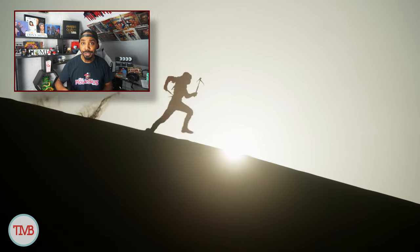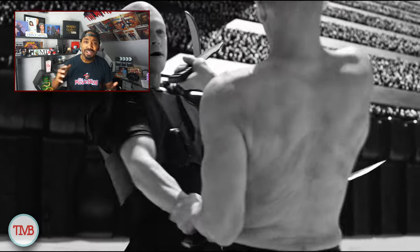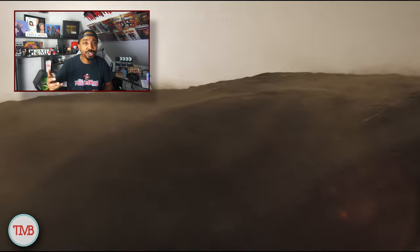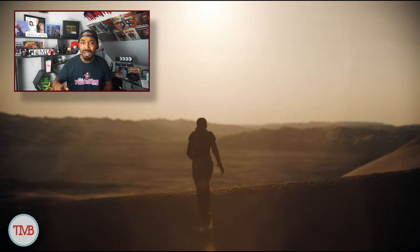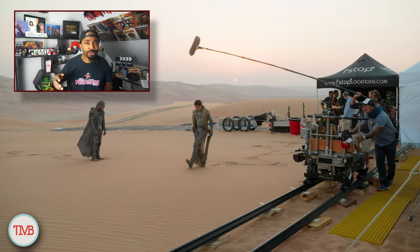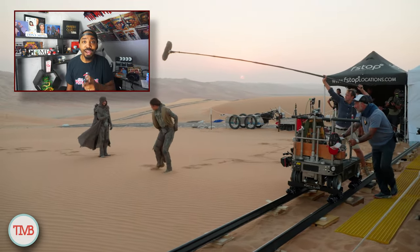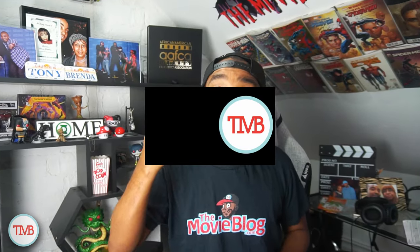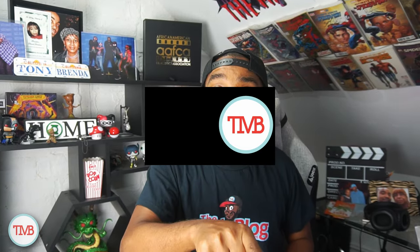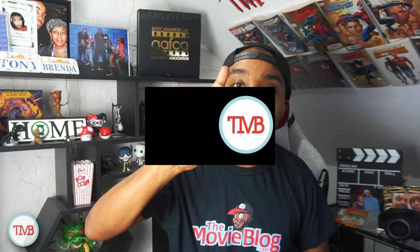But the action, the visuals, and the mind-blowing sound design — especially in Dolby — were all on point. If you're looking for a visually stunning, action-packed experience that's gonna leave you feeling like you just rode a sandworm, then Dune Part 2 is definitely worth checking out. Just maybe brush up on your desert walk before you snag those Dolby tickets — they're worth every spice coin. What are your thoughts on Dune Part 2? Did you see it in Dolby or IMAX? Spice it up in the comments below — I'll check you all later, peace.